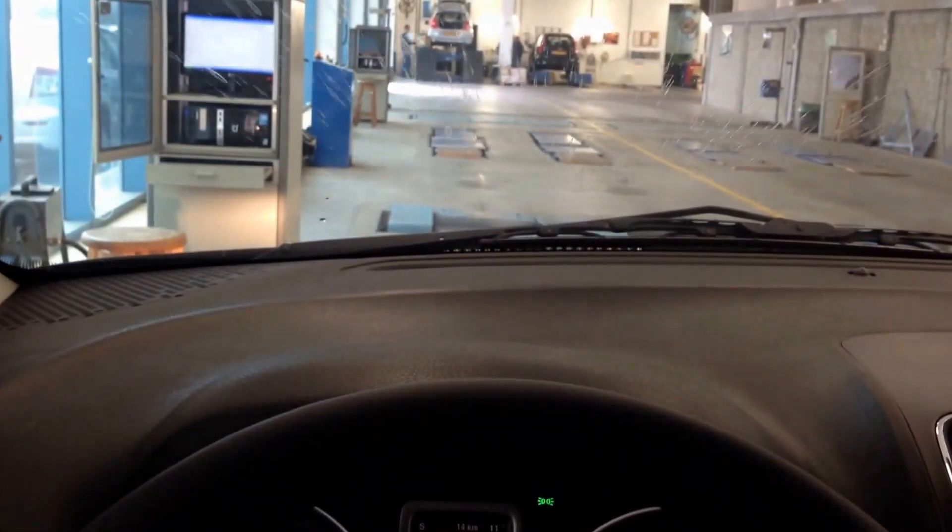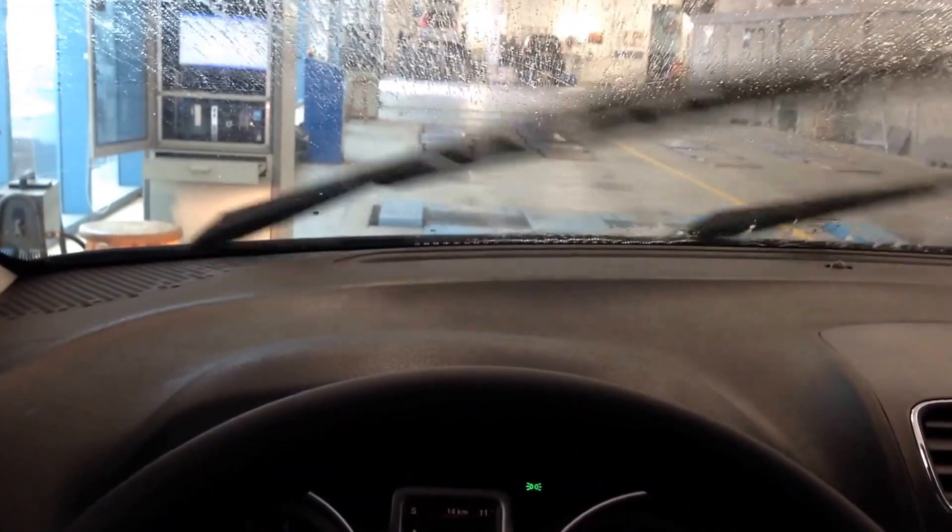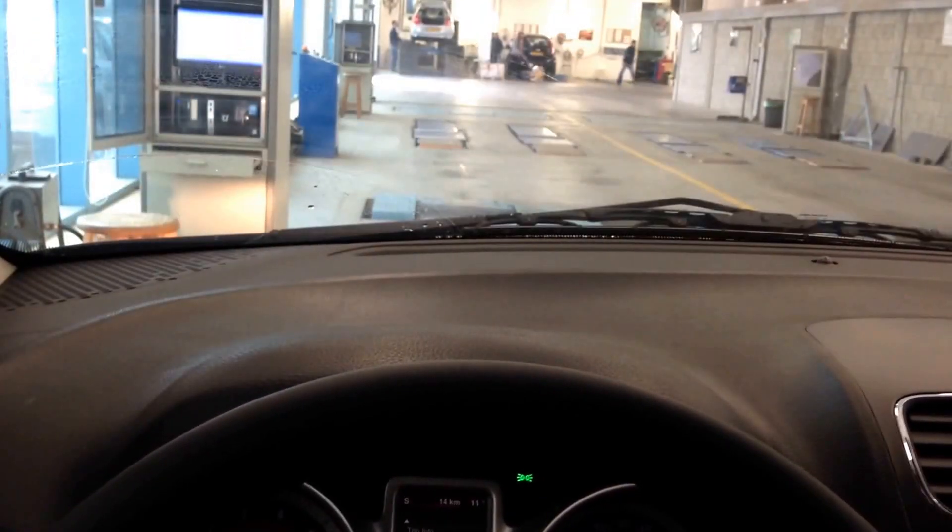Now this is for the wipers — press and hold for the front washers, intermittent.